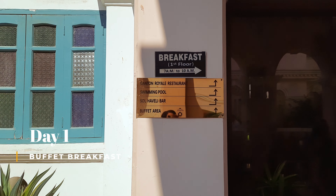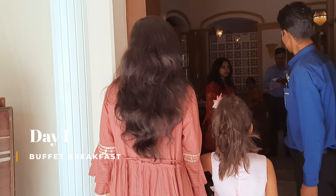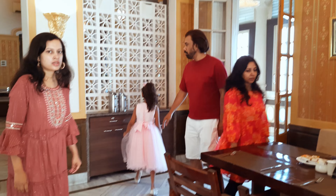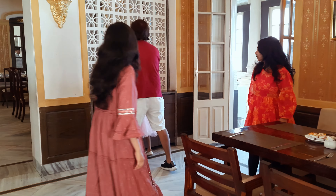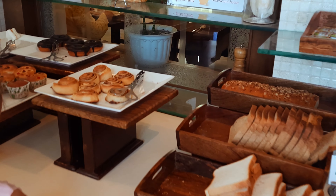Let's see what we had for breakfast on the first day of our stay. We are going to the buffet area now. When we are traveling, there are no restrictions on the food.